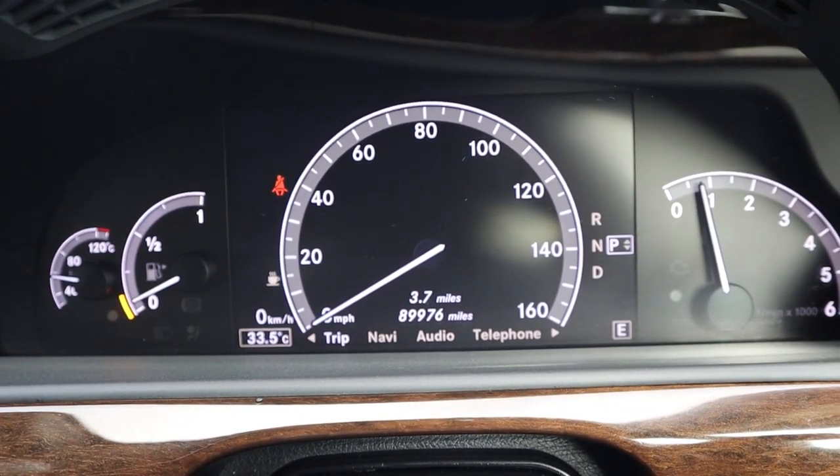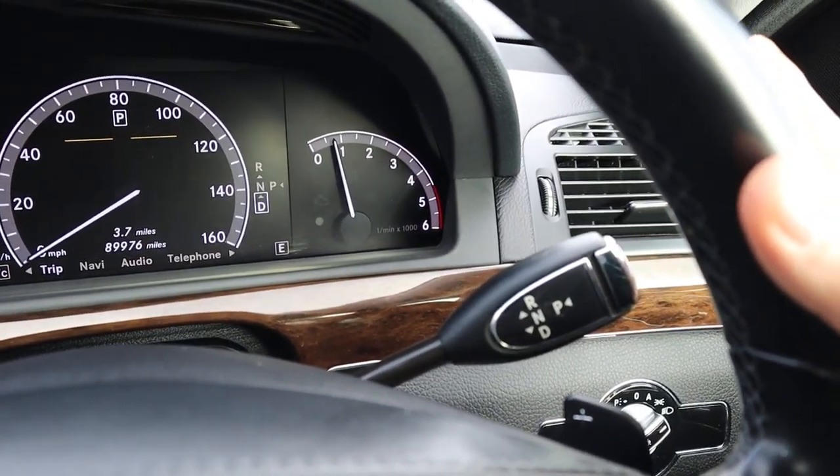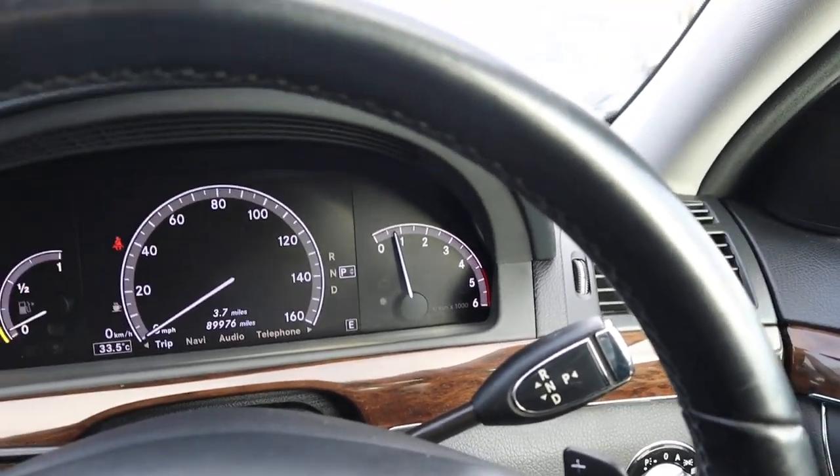There's the mileage — 89,976. You just pop the car down to drive and away you go. Pop it back to park with that button there.